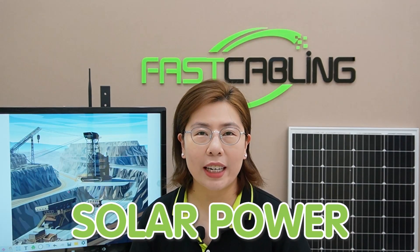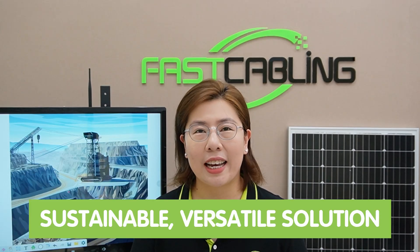Additionally, maintaining these cables over time can be tough, especially if they're exposed to harsh weather conditions or construction activities. And that's where solar power comes in, shining a light on a sustainable, versatile solution.